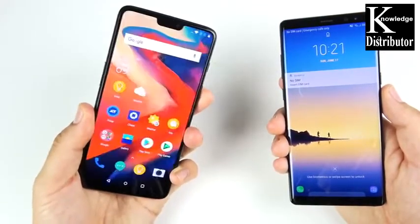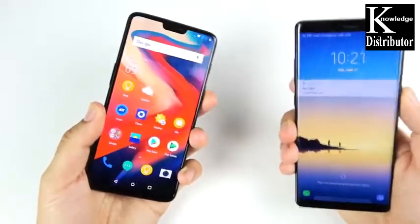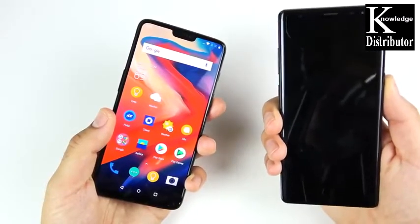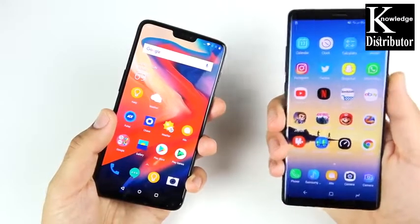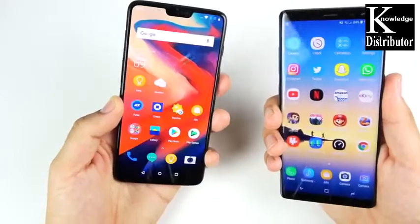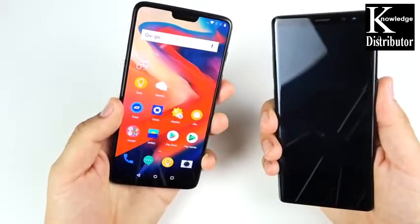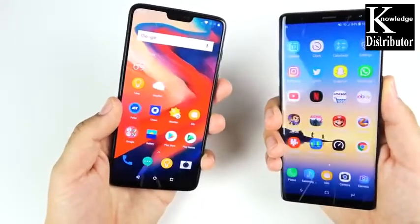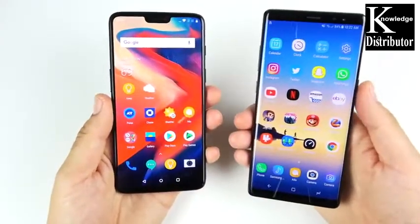Super fast — three, two, one, boom! On the Note 8, if we hit the fingerprint, you can see it's a little bit delayed. It's not slow or anything, but it just seems a little bit slower than the one on the OnePlus 6. Sometimes I miss on the OnePlus 6 and it vibrates a little bit, same with the Note 8. But when it comes to overall speed, the OnePlus 6 is a little bit faster here as well.